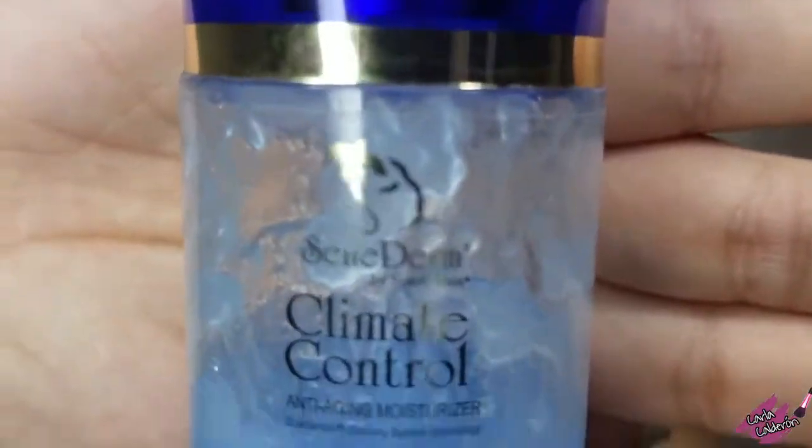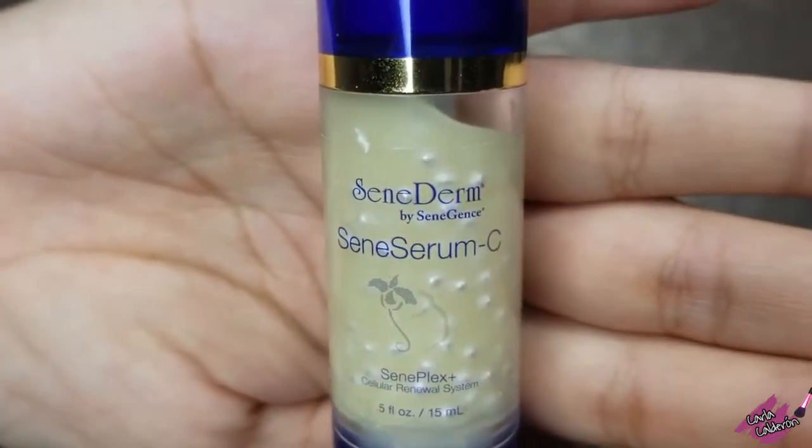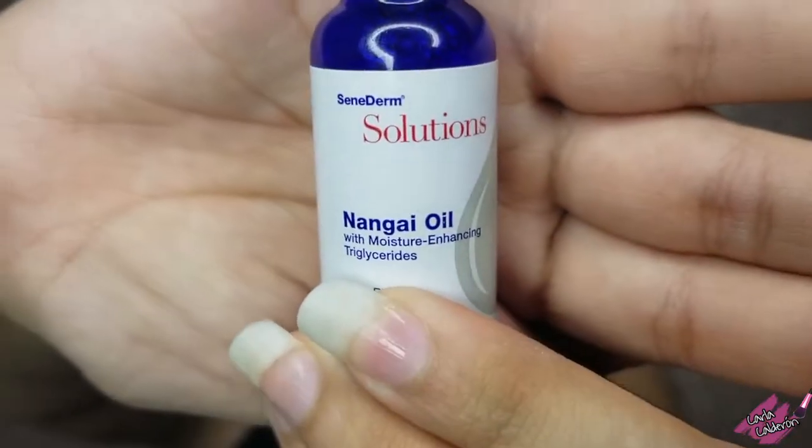This is the non-gain oil, which I'm putting right under my eye and just tapping it in. For this next part, I'm going to use three different products: climate control, Senegence serum C, and non-gain oil.